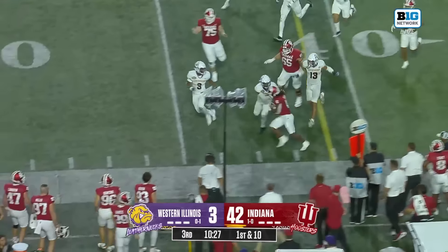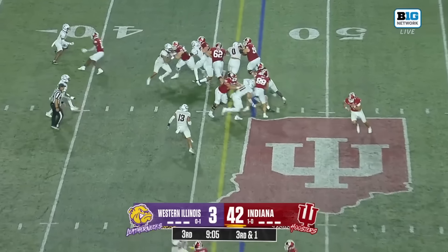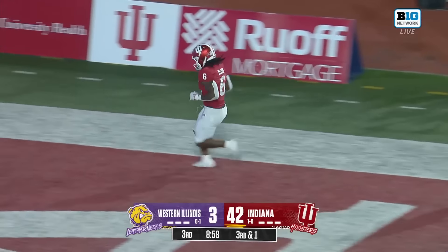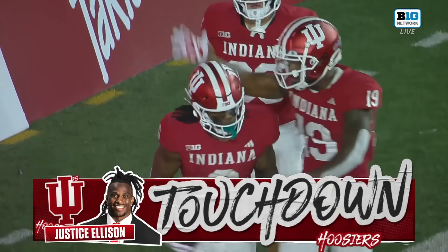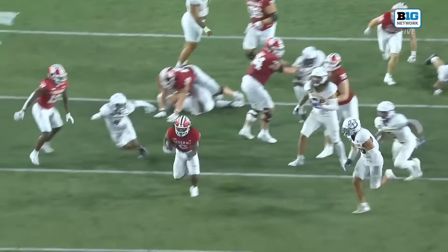Curtis Roark is your starting quarterback to open up the third quarter. A good carry for Justice Ellison — and then he breaks three tackles, finds the hole, and Justice Ellison has another touchdown.